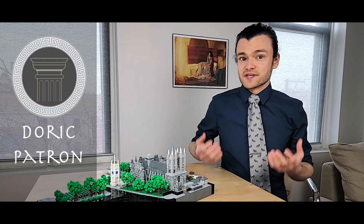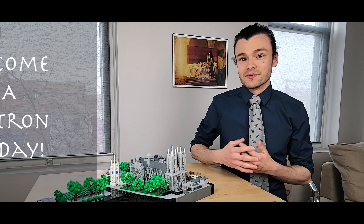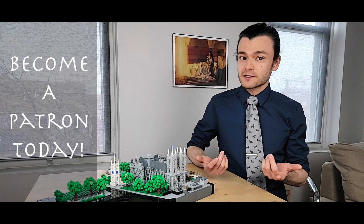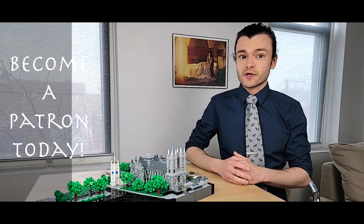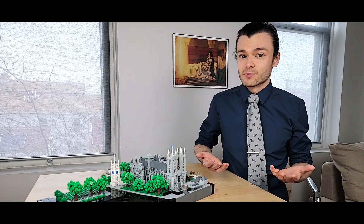A special shout out to all my patrons over on Patreon. By becoming a patron, you're really helping me build the kind of self-reliance I need as an artist to create on my own terms. I couldn't be more grateful for your patronage. If you'd like to become a patron, you'll find the link in the description below. You'll get immediate access to plenty of exclusive content and be the first to see my new work months before it's made public, plus access to upcoming patron-only giveaways like signed prints, small kits with instructions, and custom printed commemorative bricks.